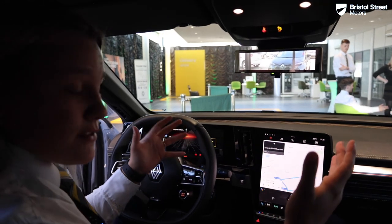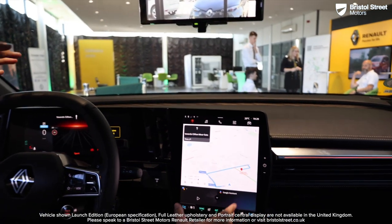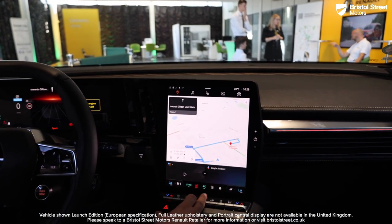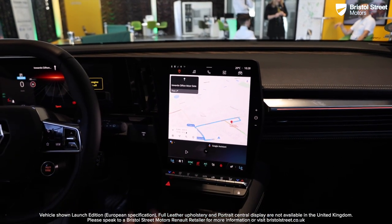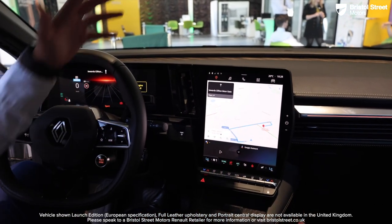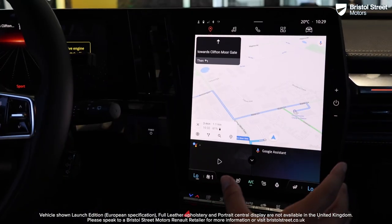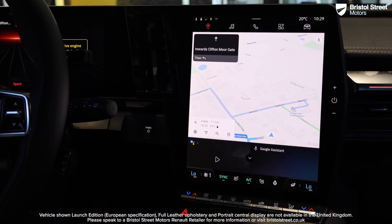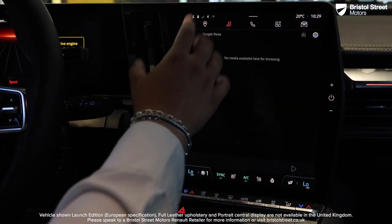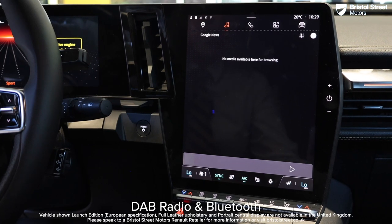Looking further into the vehicle, there's this fantastic tablet-like screen which can control all your features — your heated seats and heated steering wheel. You do also get Apple CarPlay and Android Auto, plus the fantastic element of Google Assistant. From the screen you can access all the different features: you've got your sat-nav, Google News, and your music as well.